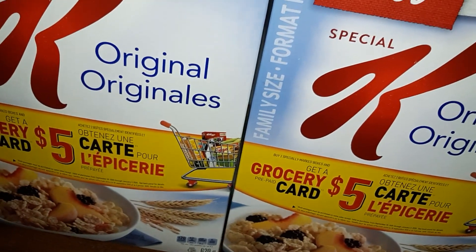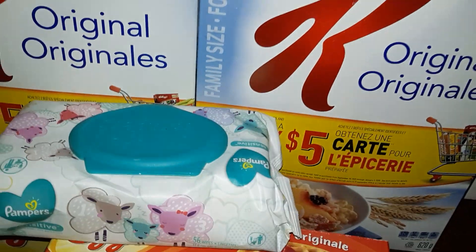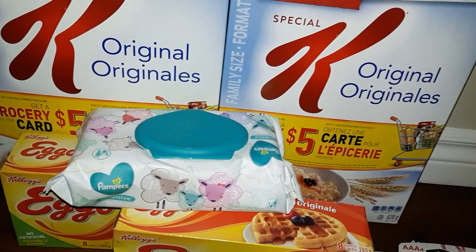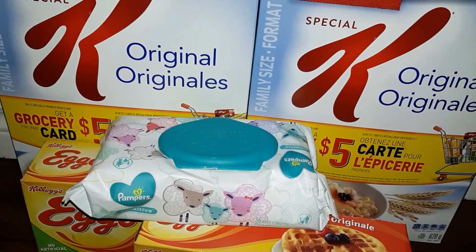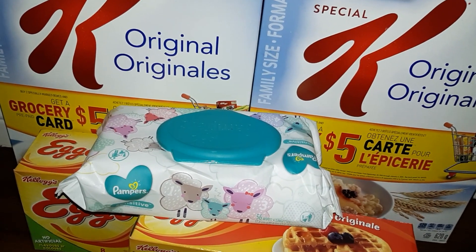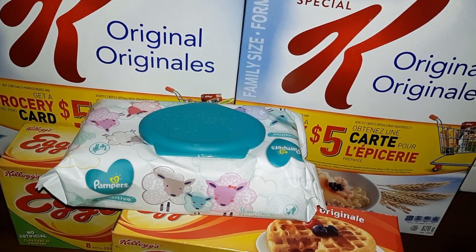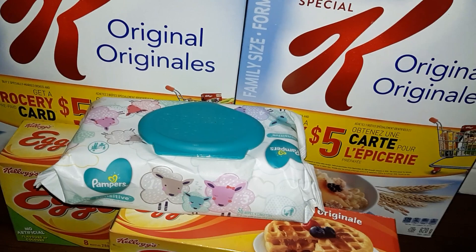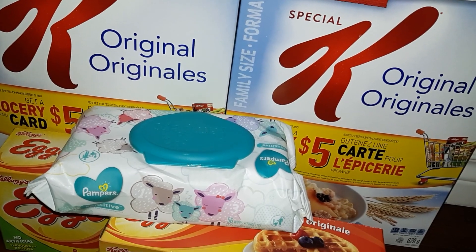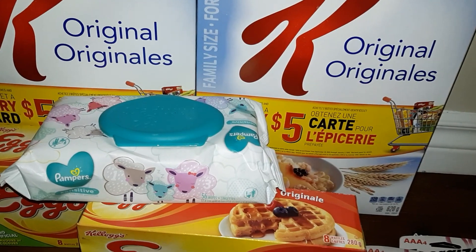That's it guys for my little tiny haul! If you liked this video please give it a thumbs up, leave a comment or suggestion, or just say hi in the comment section. If you haven't yet, please subscribe to my channel and hit the notification bell. I'm gonna go put away my buys now — see you guys in my next video. Thank you so much for all the love and support, I appreciate it. All the best until next time — bye!